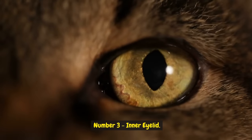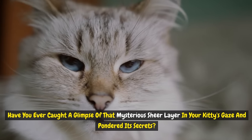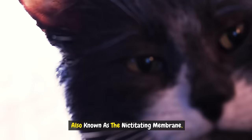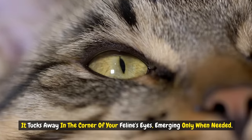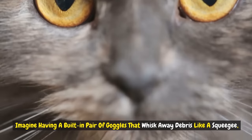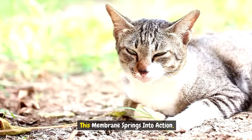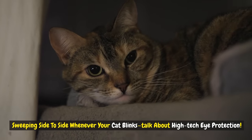Number three: inner eyelid. Have you ever caught a glimpse of that mysterious, sheer layer in your kitty's gaze and pondered its secrets? Let's unravel the mystery of the cat's intriguing third eyelid, also known as the nictitating membrane. This remarkable translucent veil tucks away in the corner of your feline's eyes, emerging only when needed. Imagine having a built-in pair of goggles that whisk away debris like a squeegee, offering a shield to the sensitive ocular surface. This membrane springs into action, sweeping side to side whenever your cat blinks — talk about high-tech eye protection.